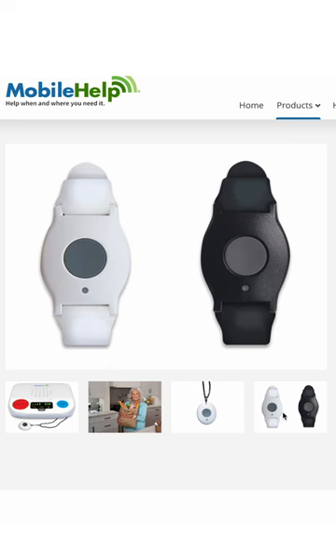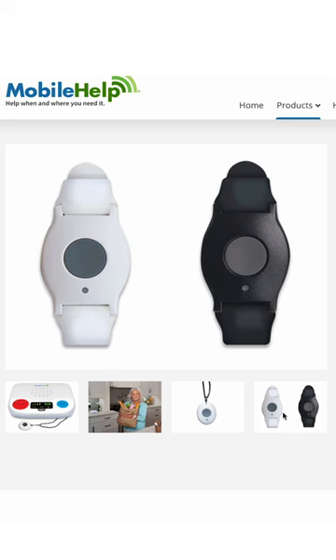Medical alert bracelets and necklaces cost significantly less, but they can be bulky or someone might forget to wear them, and the thinking is if you use a cane, you'll probably have this within reach. So it doubles as something to lean on both literally and figuratively.